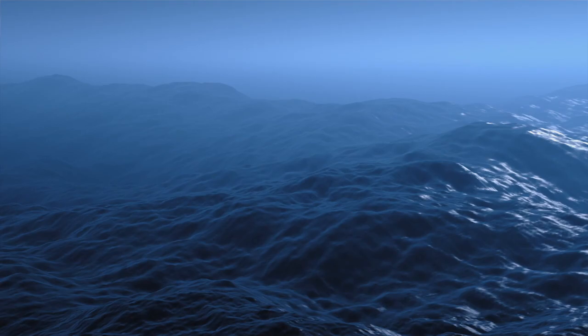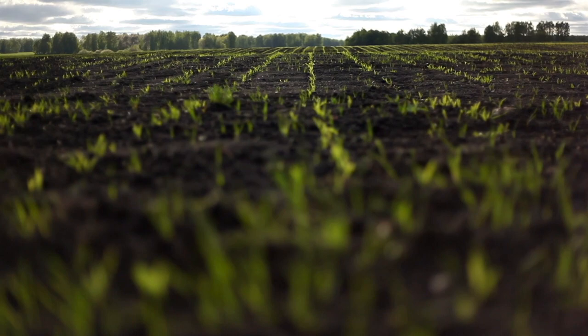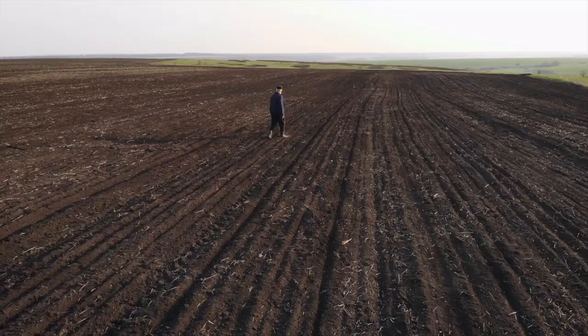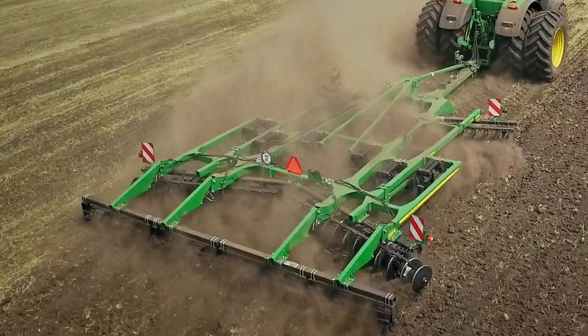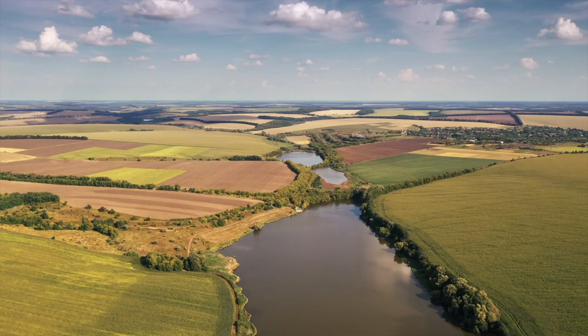It took billions of years for complex forces of nature to cover just 4% of the Earth's surface with topsoil rich enough to support plant life, and only a few hundred years of cultivation to destroy it. We've been using the soil, plowing it, tilling it, growing food in it for a really long time.